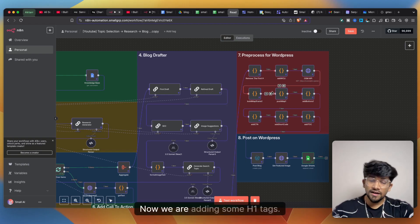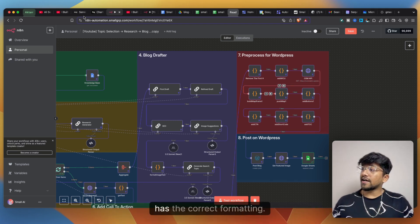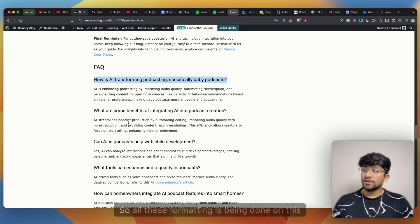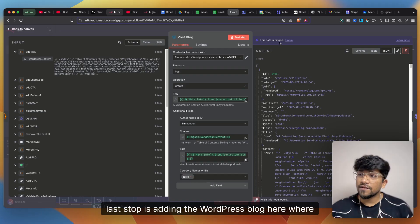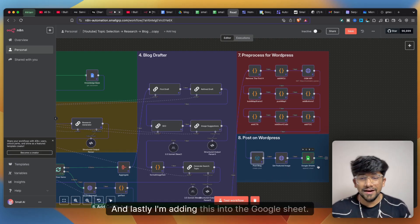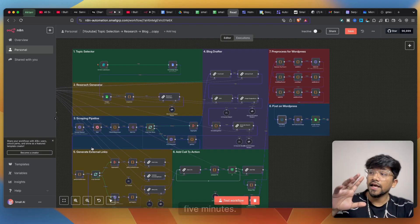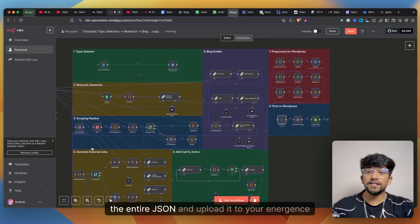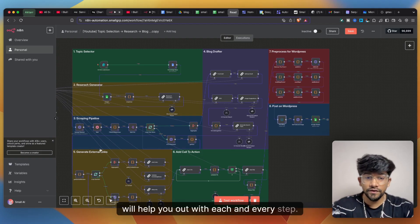The pre-processor for WordPress adds H1 tags and correct formatting so that headings like FAQ questions and external links render properly on WordPress. The last node posts the blog to WordPress, sets the featured image, and logs the entry in Google Sheet. If you want the entire automation, go to the description — there is a Gumroad link where you can download the full JSON and upload it to your n8n workspace. Join the Discord community for help with any step.